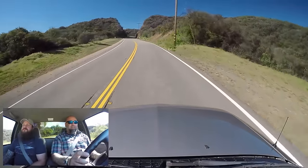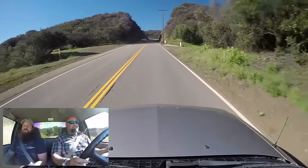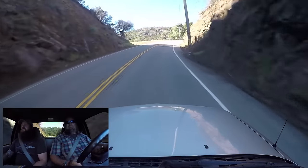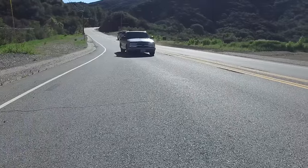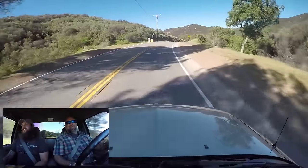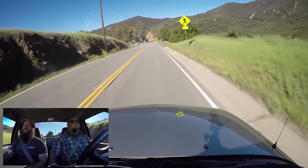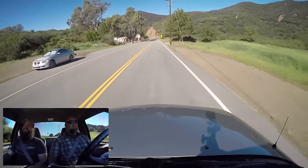The shifter's easy, the clutch is easy, the pedals are nice. This would actually be kind of a nice thing to learn to drive stick on — pretty forgiving, right? How much power does this thing make? It makes 190 horsepower and I think 245 pound-feet of torque.